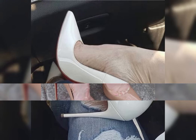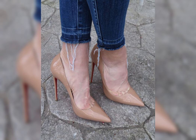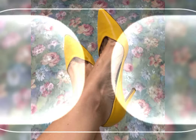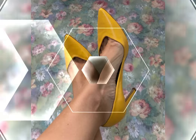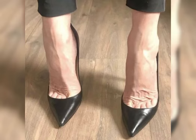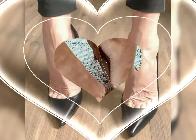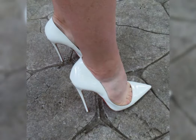Hello everyone, welcome back to my YouTube channel. Today is Brandy Fashion. How are you, dear friends? I hope all of you are fine and happy. Today we are diving deep into the fashion world of high heels for women. High heels are not just a fashion statement — they are a symbol of confidence and empowerment. Let's start with the different types of high heels.